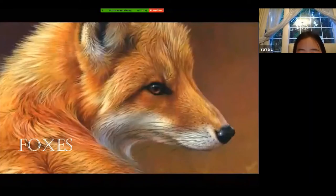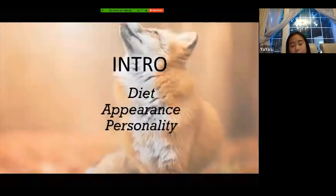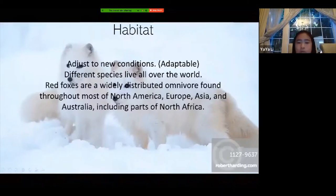So let's start. Today we will learn about their diet — like what they eat — their appearance, and their personality. First, we'll be starting off with their habitats, like where they live.